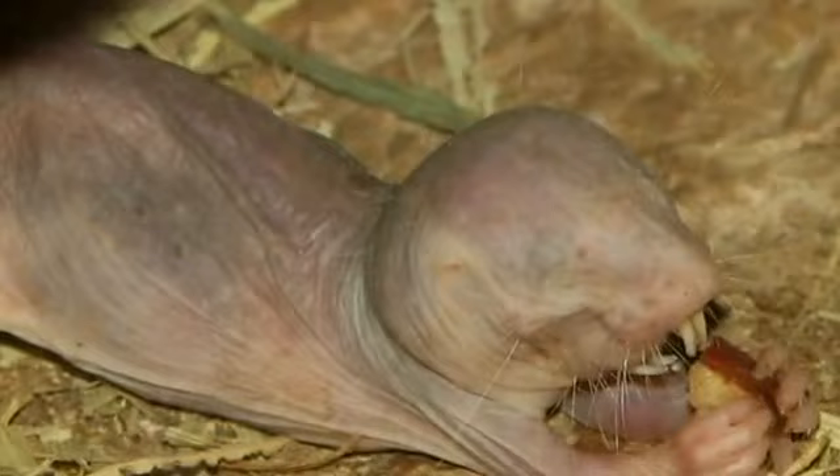Naked mole rats have a very high resistance to tumours and have never been observed to have any cancers. This has led to them being studied by scientists looking for clues for cures to cancer.